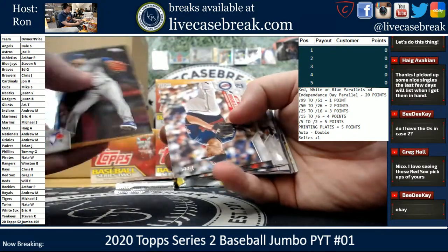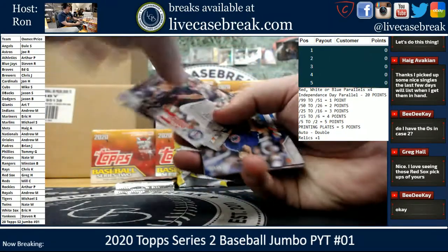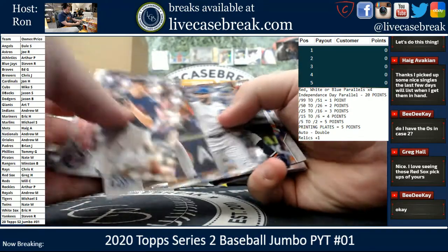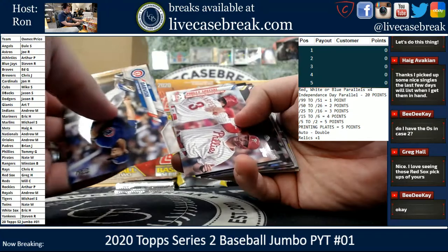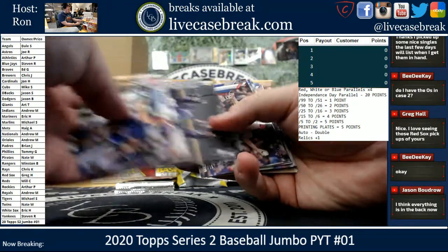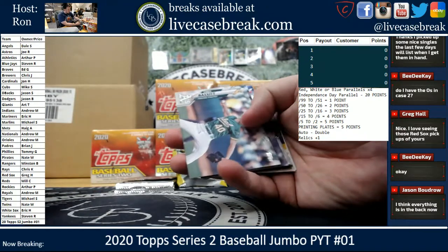It looks like they're at the end of the pack. I will be doing a sweep before I leave tonight on these, just to make sure I didn't miss any SPs. I'm going to check all the codes for you guys.